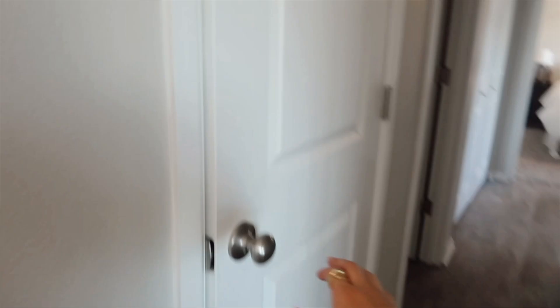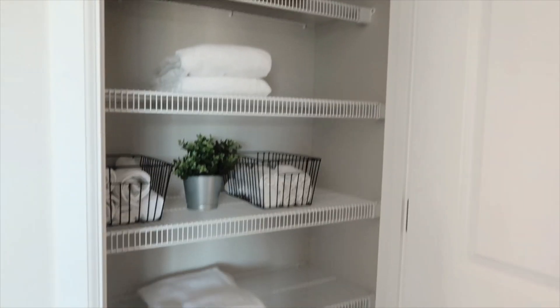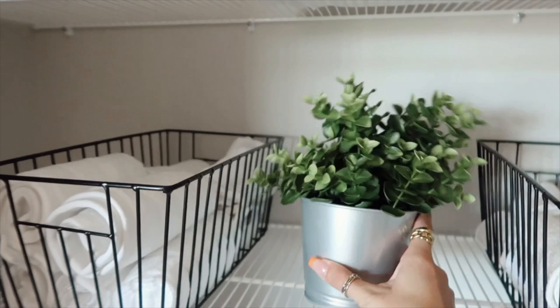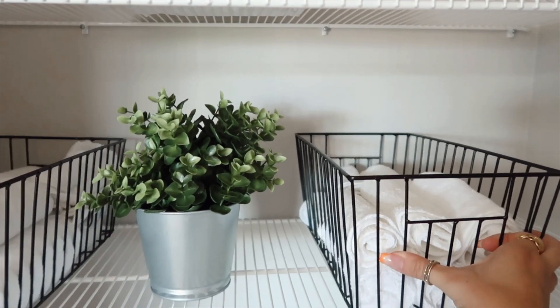Walking down the hall, we have this closet. This closet is mostly just for our extra towels and I have some cleaning supplies. I got this plant from Ikea and I got these baskets from Amazon — they are linked in my storefront. The wooden baskets I believe I got at Target.